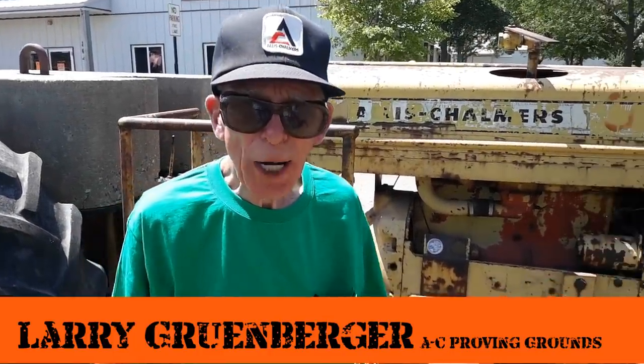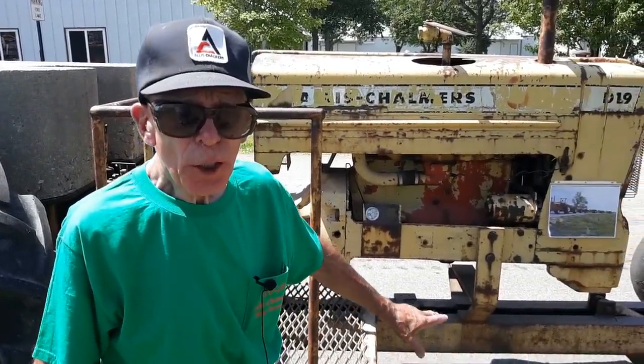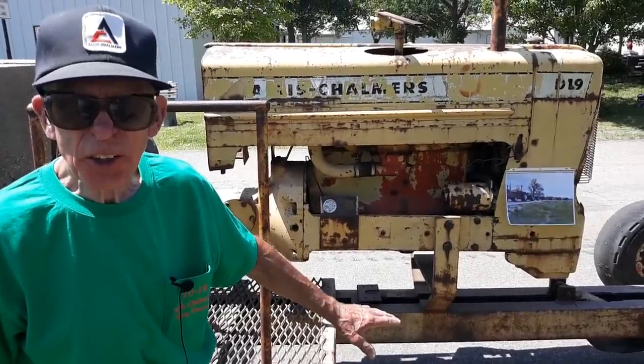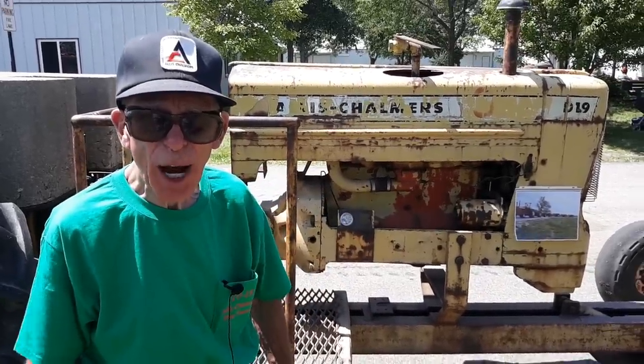My name is Larry Grunberger and this is a tow tractor. It's a D-19. It was used at the Proving Grounds on the test track to load down tractors. Here you see just one tow tractor, but as the tractors got bigger and bigger it took more tow tractors to pull the load down on the pulling tractor.